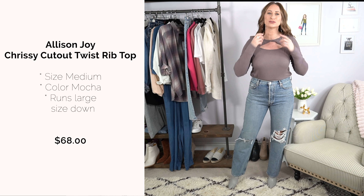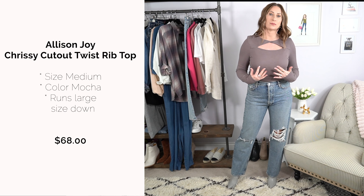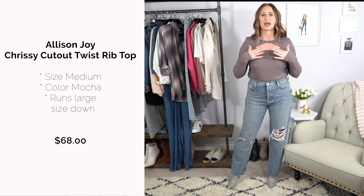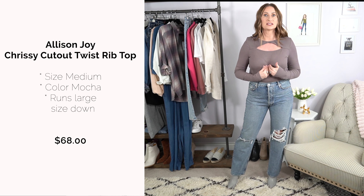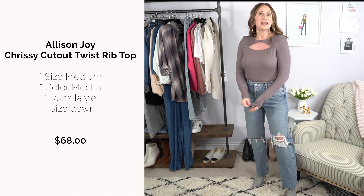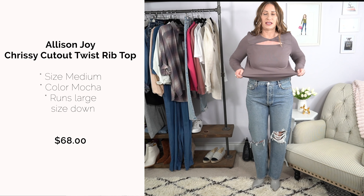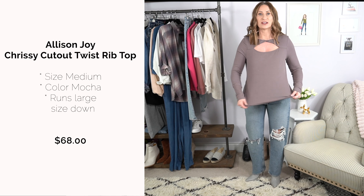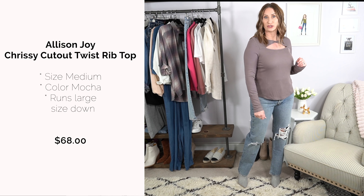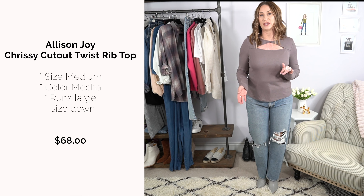The top has a cutout, which I don't usually go for, but this one isn't a shoulder cutout so it works better. It's not too low or too high, has a lot of stretch, and I love the sleeve length. However, the color isn't the best on me. It's under $100 and I want to check if it comes in other colors since they may allow exchanges.